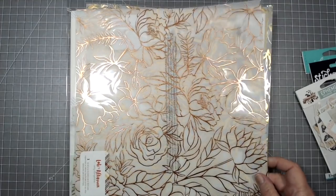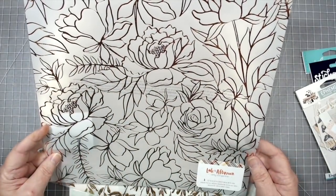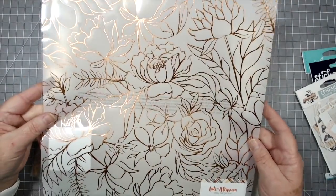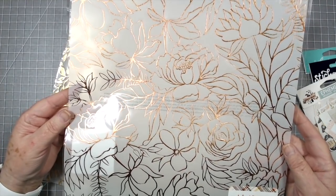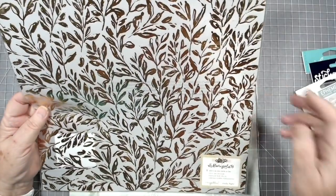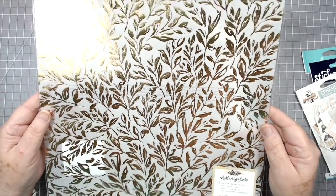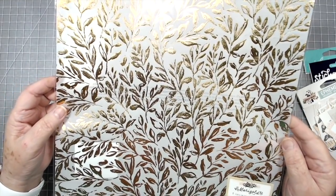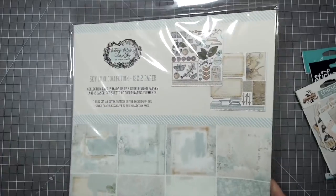We also got in some new vellum. This is called Late Afternoon by Amy Tangerine and it has gold foiling in it. I know it's probably going to blind you but you can see that gold foiling — these can be cut apart and used just a piece at a time, you don't have to use the full sheet. This one is called Marigold and it's by Maggie Holmes — look at that gold foiling, the gold leaves. Isn't that pretty.